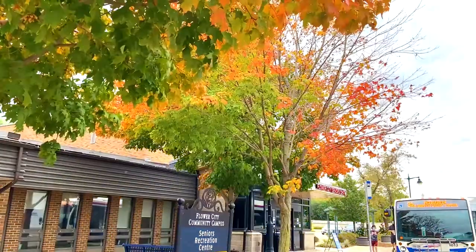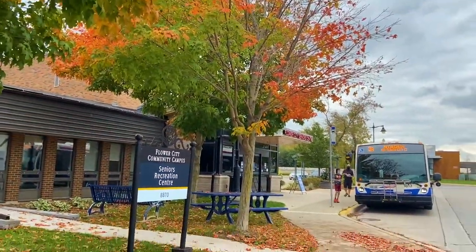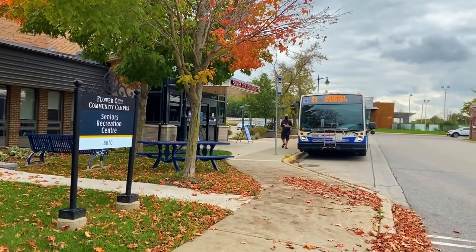Let's hear more about this facility from Recreation team member Alicia. Welcome to the Bob Callahan Flower City Senior Centre. This community centre is centrally located in the City of Brampton at the southwest corner of McLaughlin Road and Queen Street West, minutes from downtown Brampton and easily accessible by public transit.